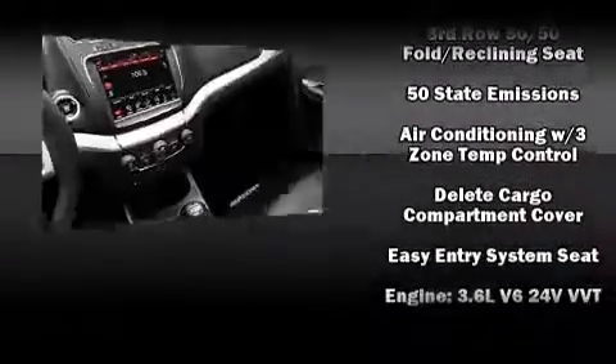Dodge ensures the safety and security of its passengers, with equipment such as dual front impact airbags with occupant sensing airbag, front side impact airbags, traction control, brake assist, and anti-whiplash front head restraints.